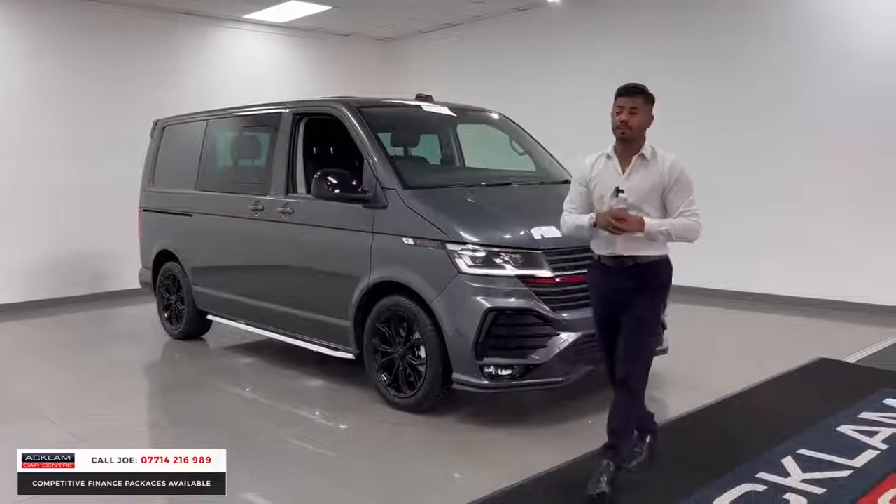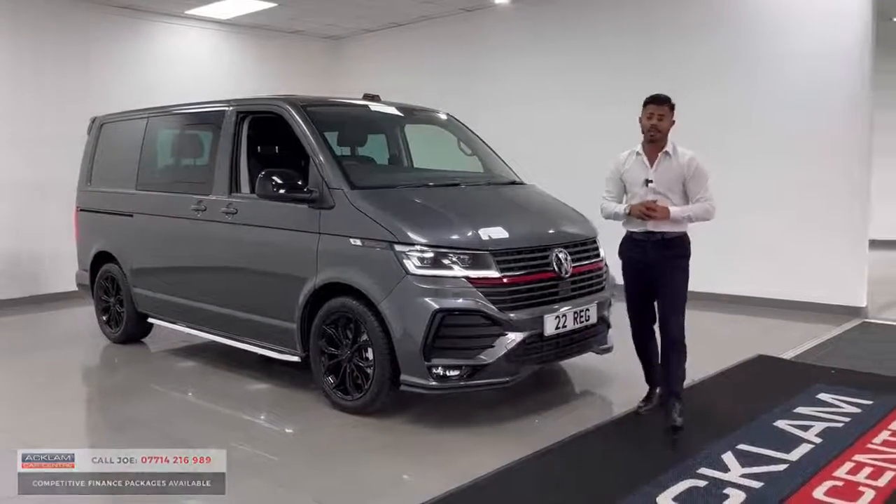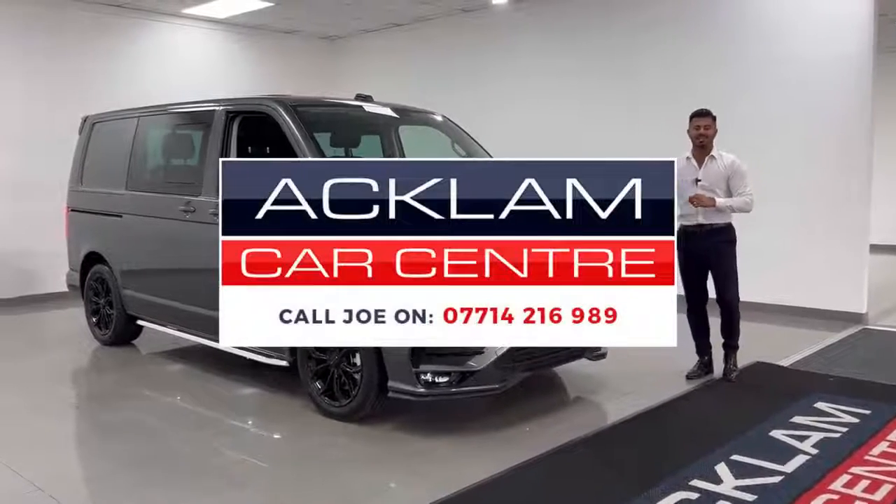My name's Joe — my name and number are on the bottom of the screen. Give me a call, drop me a text or a WhatsApp and I'm more than happy to help you. Thanks for watching, bye bye now.